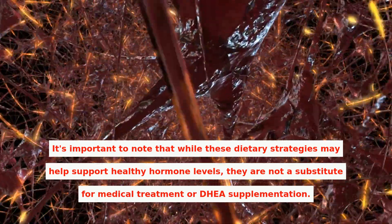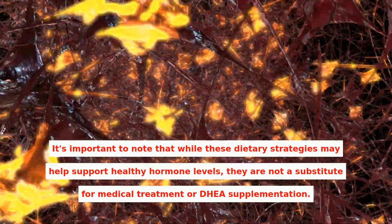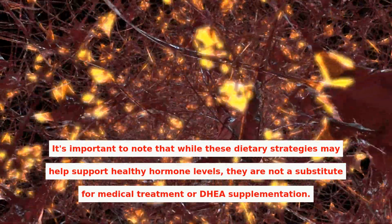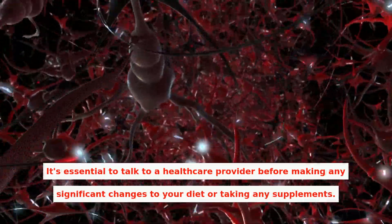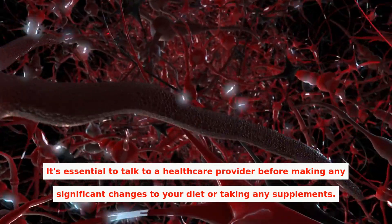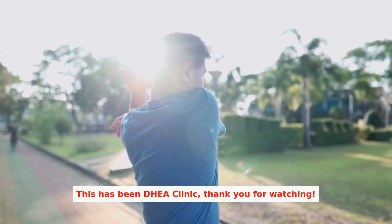It's important to note that while these dietary strategies may help support healthy hormone levels, they are not a substitute for medical treatment or DHEA supplementation. It's essential to talk to a healthcare provider before making any significant changes to your diet or taking any supplements. This has been DHEA Clinic — thank you for watching.